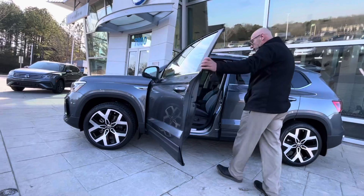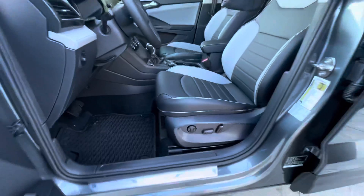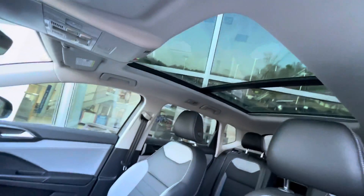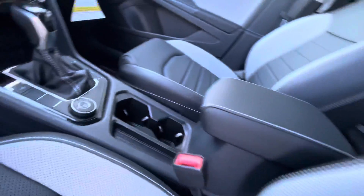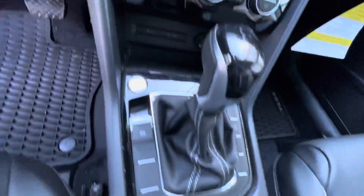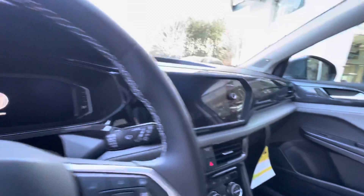You'll have blind spot monitors. You'll also have the power seat, the heated seat, the ventilated seats in this one. You'll have a digital display for the cockpit, again 4Motion, touch screen radio, backup camera, wireless Apple CarPlay, wireless charging. You'll also have climate control in this one and a big panoramic sunroof.